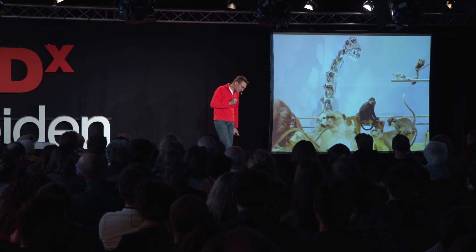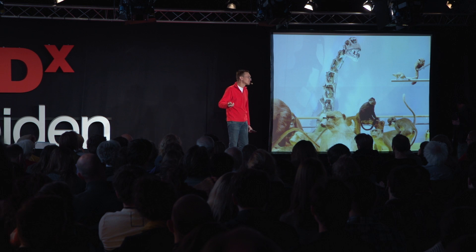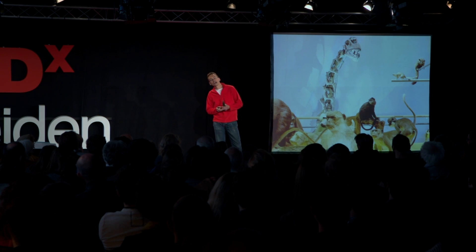Now, paleontology is not just fascinating, it's not just cool, it's also something very relevant, it's also something very important. These days we're worried about climate change, about sea level rise, about biodiversity loss.